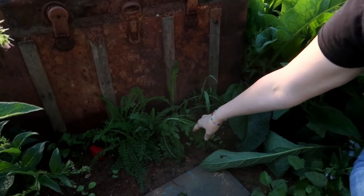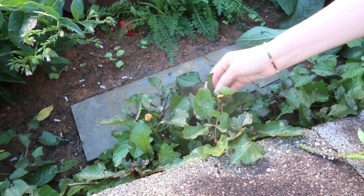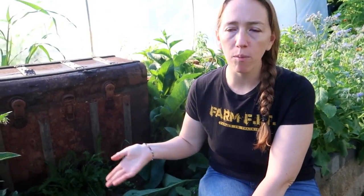Right here we have yarrow, and right here we have toothache plant. This plant's really cool because it'll make your mouth go numb if you chew on a leaf. The toothache plant — just think, years ago when people didn't have painkillers and had a toothache, they could grow this plant, pick it, chew it, and it would help reduce pain. One thing I want to look into is whether it would transfer into an infusion or oil and could work as a topical numbing agent.